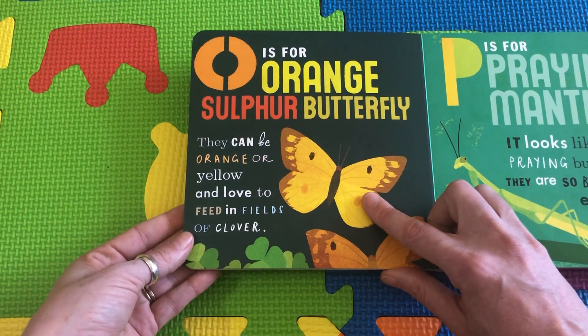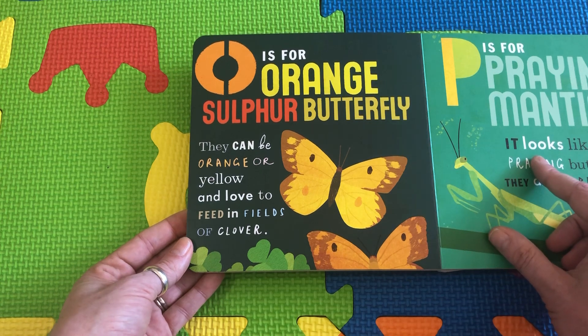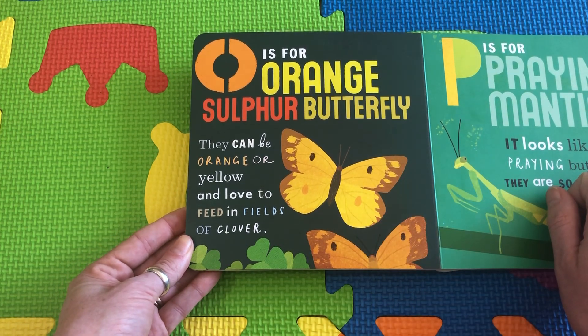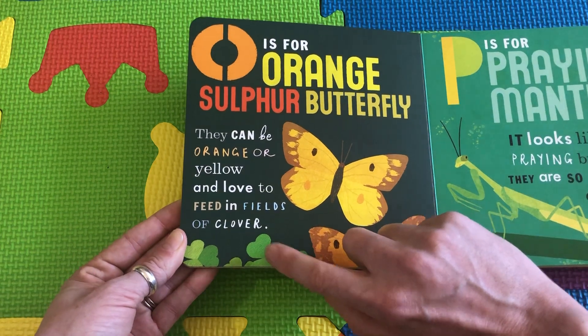O is for Orange Sulfur Butterfly. They can be orange or yellow, and they like to eat clover, which is green.